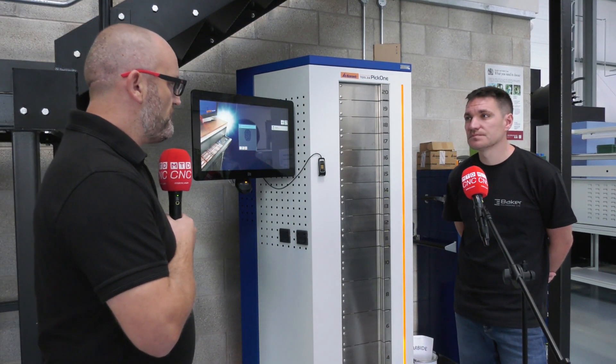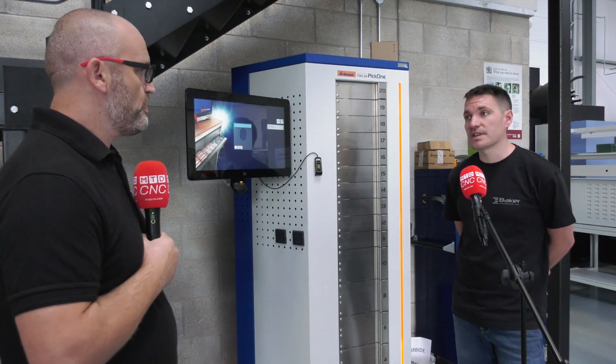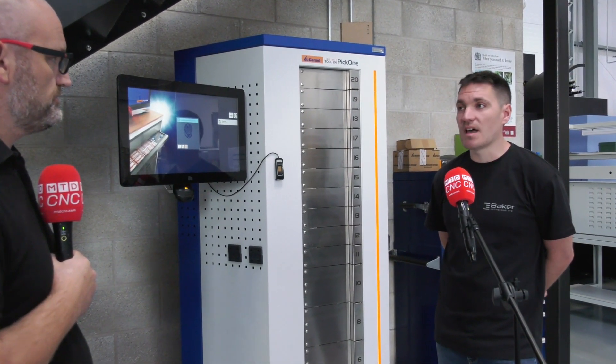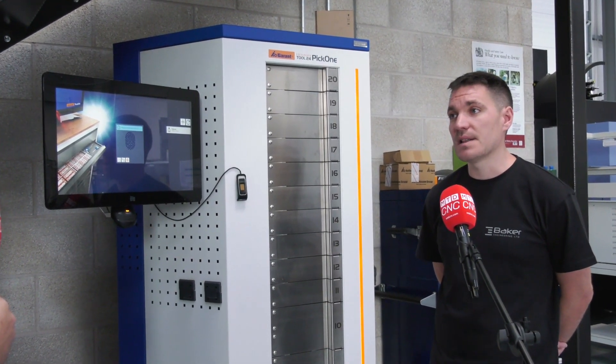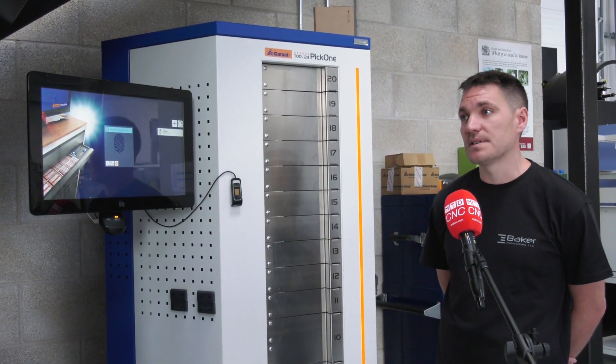What type of tools do you buy from them? We use most of the tools now — indexable milling, any drills we use, solid carbide cutters, and also going down the metrology side of things, we use them for a bit of that as well now.